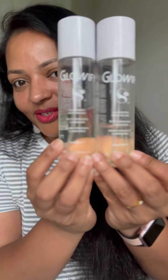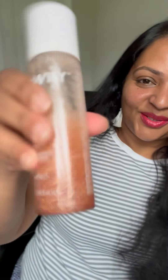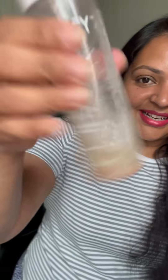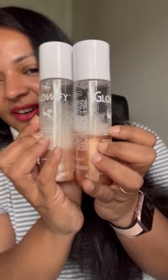It comes in two varieties. When you see them, you can see it settles at the bottom — let me shake it so you guys can see how cool it is. This is the bronze glow, and here is the champagne. You can see literally how much I have used both.